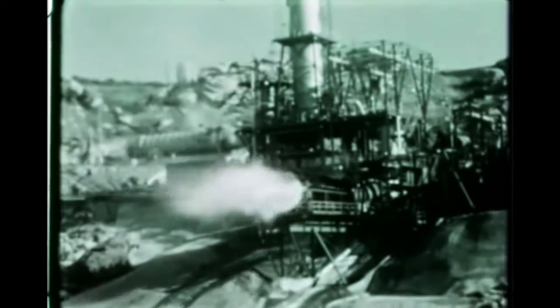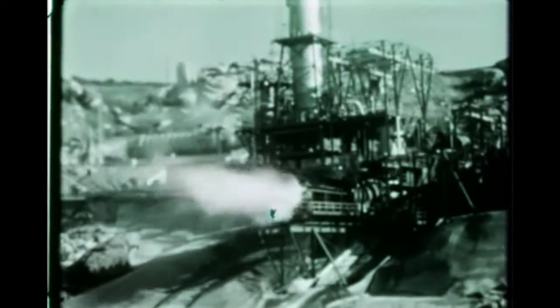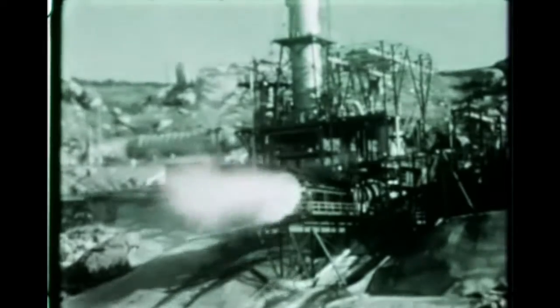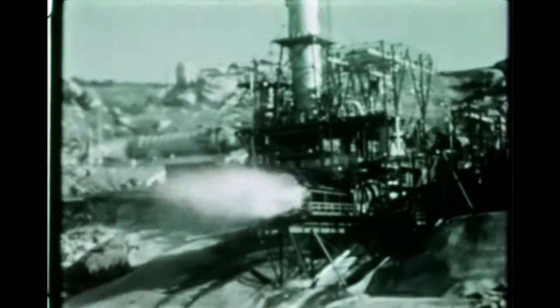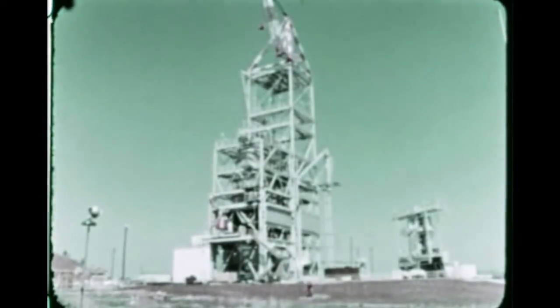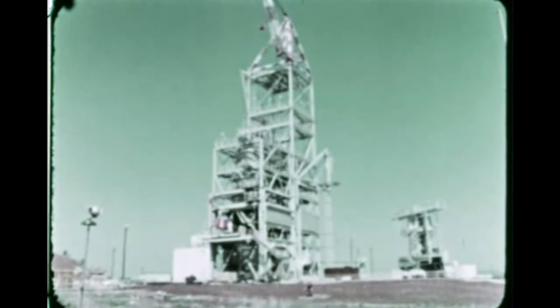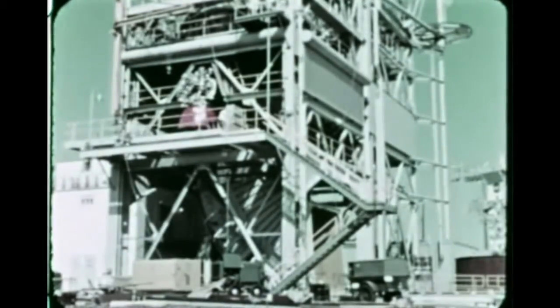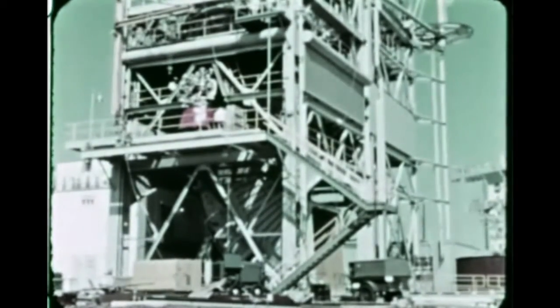The other flight rating tests, including altitude testing series, safety limit series, and malfunction series, were successfully conducted with engines 2002 and 2003. At Marshall, the first J2 engine delivered by Rocketdyne was installed in the static test stand in April. It is being used to familiarize MSFC personnel with the engine. A second engine, delivered to Marshall in June, will be used to activate the stand.